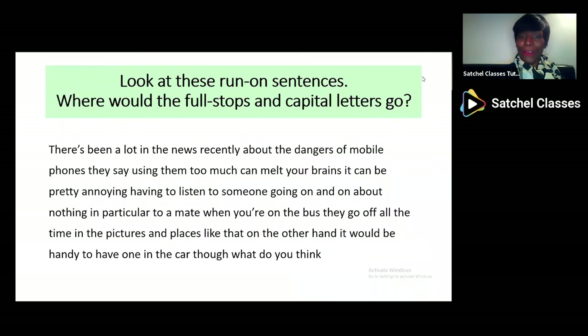Now, this is a typical run-on paragraph with all these run-on sentences. They don't even have an inaccurate use of a comma — they've just got no punctuation whatsoever. I wonder if you can put the full stops and the capital letters in. It reads like this: 'There's been a lot in the news recently about the dangers of mobile phones. They say using them too much can melt your brains. It can be pretty annoying having to listen to someone going on and on about nothing in particular to a mate when you're on the bus. They go off all the time in the pictures and places like that. On the other hand, it'd be handy to have one in the car, don't you think?' So why don't you pause this webinar and see if you can put the full stops and the capital letters — sentence demarcation — in for this paragraph.